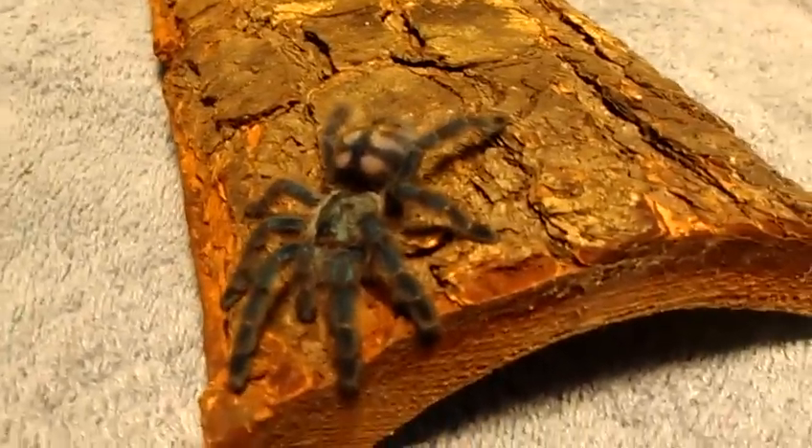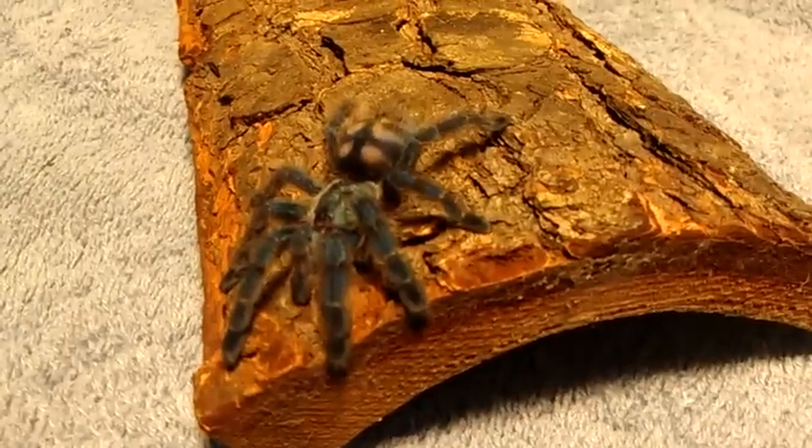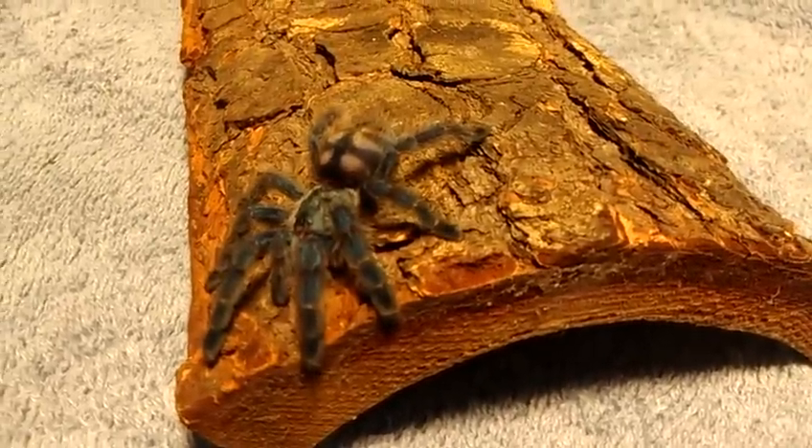Look at that. That's a nice little picture. He's good looking. He or she. Metallic blue. Probably nice to be out of the cage.